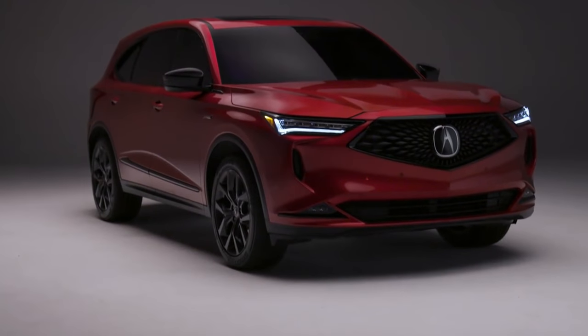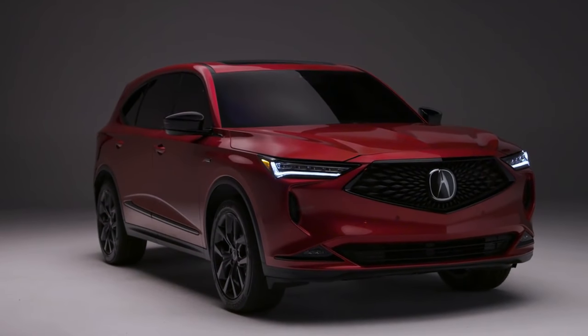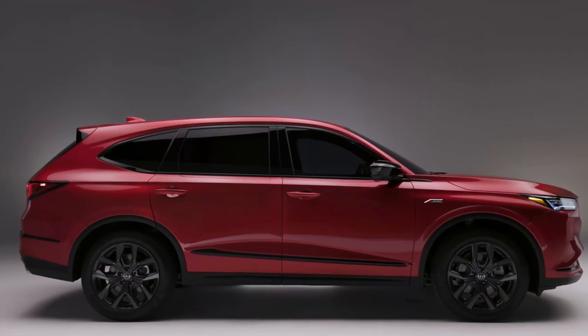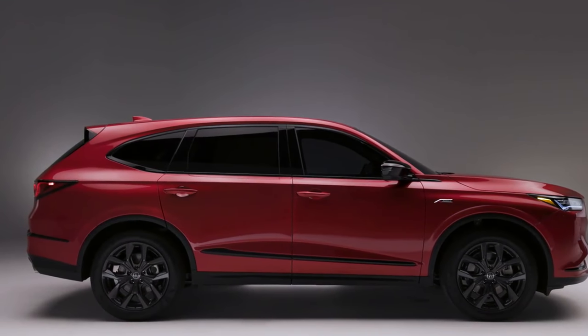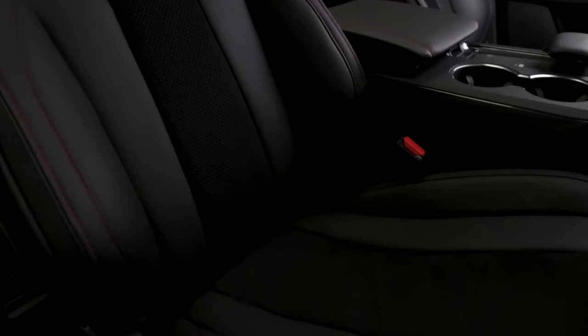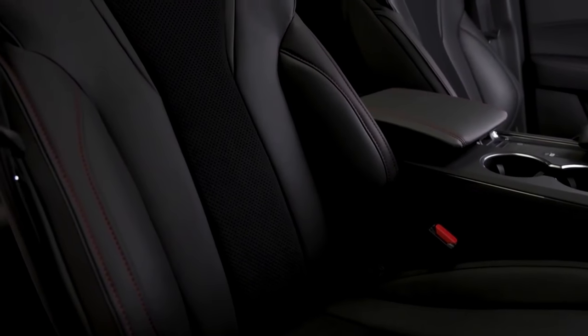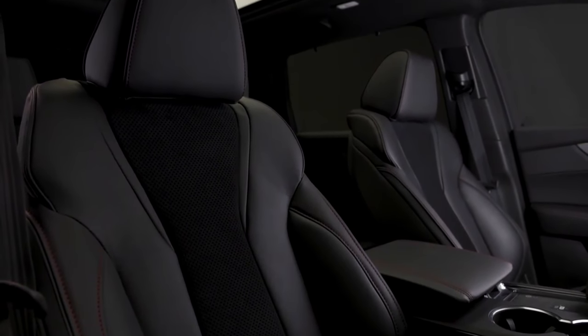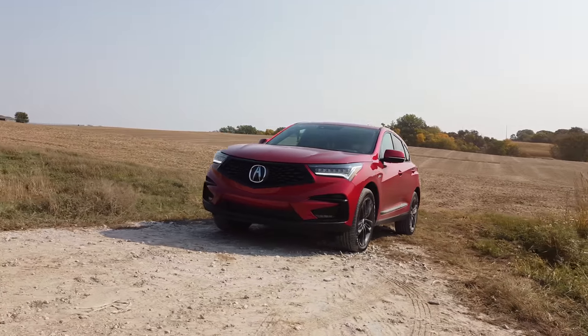Lastly, this is the first time we've seen the A-Spec trim and it looks awesome. I love the smoked-out lights, the blacked-out grille with black surround, and the black wheels — everything about it just looks really cool. Of course your interior A-Spec options are going to be a little bit more aggressive as well. A-Spec is going to be one you'll see a lot on the streets, just like how the RDX does really well in A-Spec trim.